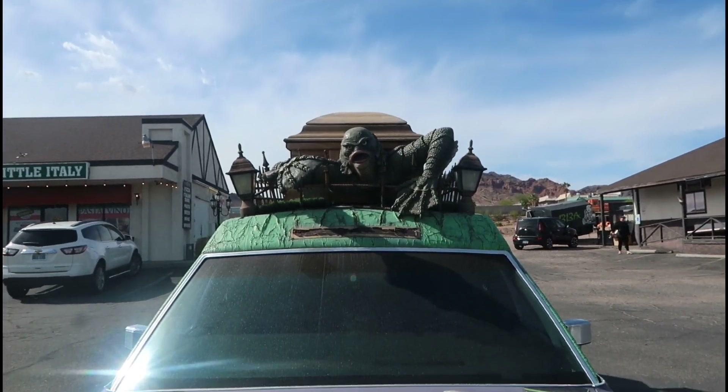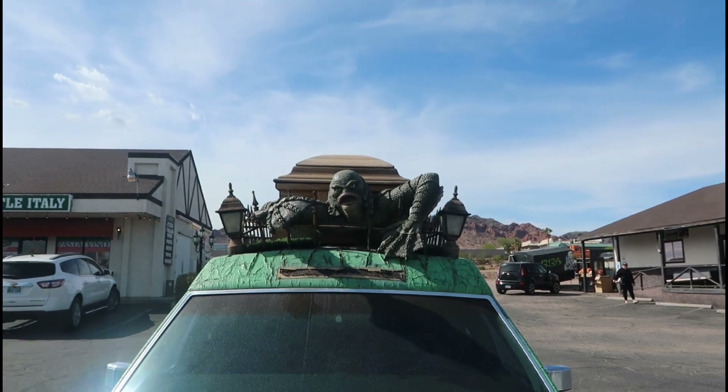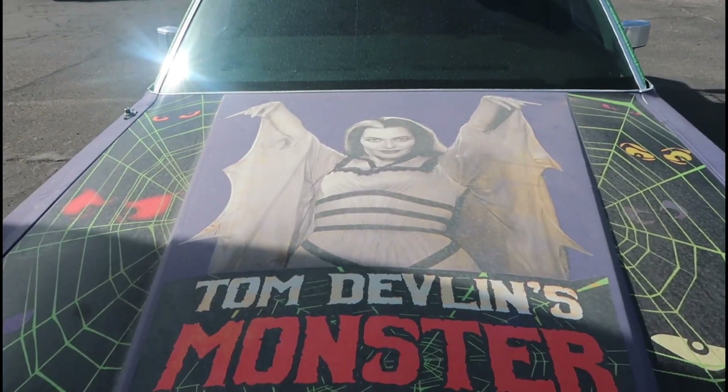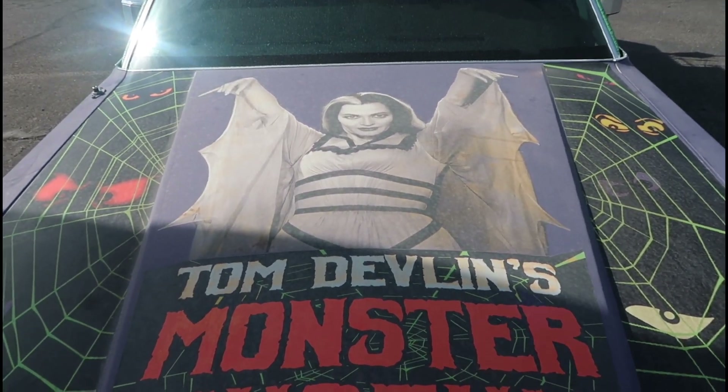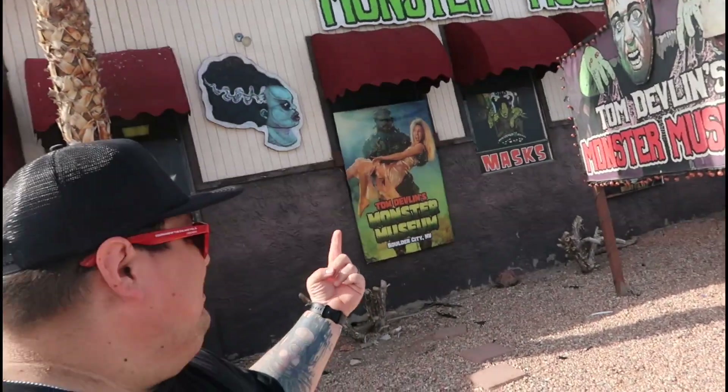You have the Creature of the Black Lagoon on top of this hearse with the casket. He's actually popping out of the casket, and you have Lily monster right here. What's happening everybody, DaddyFucksLive right here in front of Tom Devlin's Monster Museum in Boulder City.